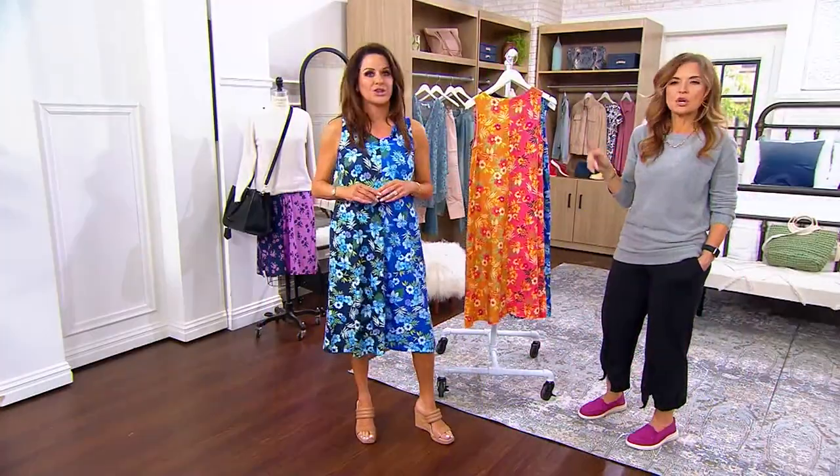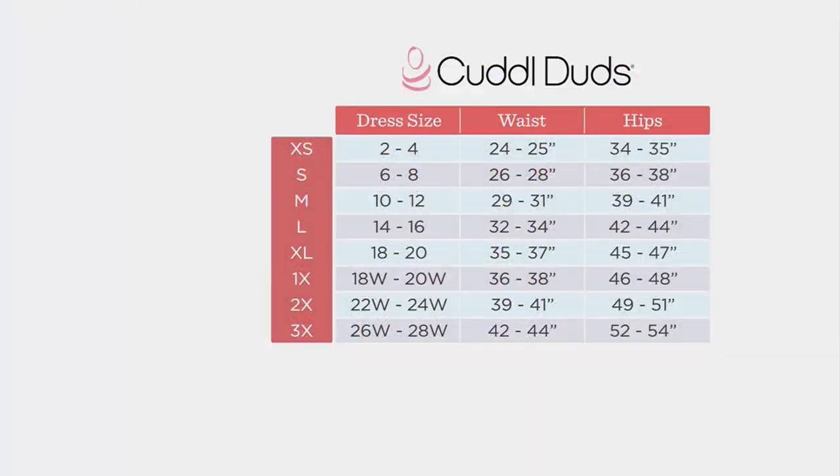We have a size chart for Cuddle Duds — you can find it at QVC.com by searching Cuddle Duds. It runs 3X through extra small. I find this is relaxed and true to size. I'm in the small, that's my traditional size. And I love the length — it's a good midi, just a little below my knee at 5'4", so it's a winner.